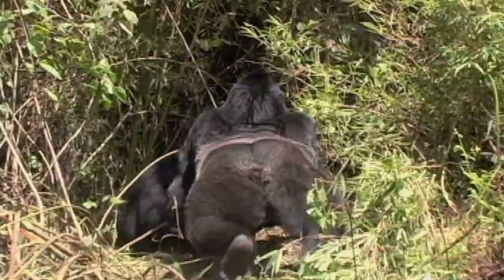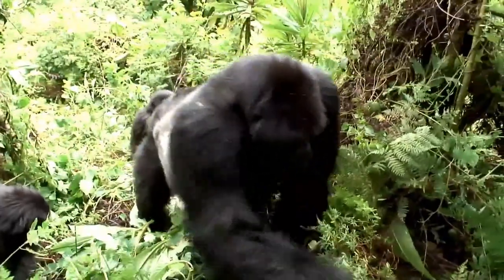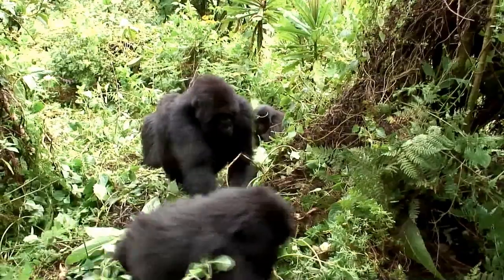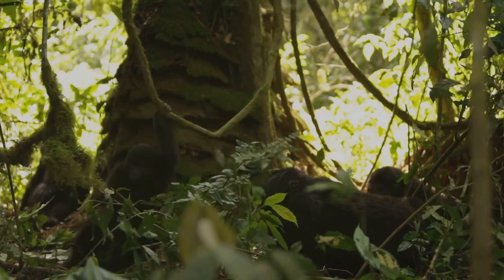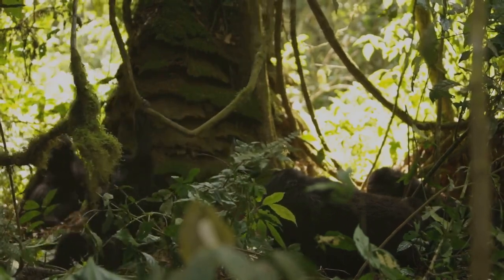In the event of the silverback's death, the troop can face a period of instability and upheaval as new leaders vie for control, or the group may split into smaller factions. In the world of gorillas, family matters. Their social structure is a testament to their intelligence, their adaptability, and their deeply ingrained sense of community.